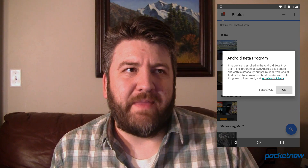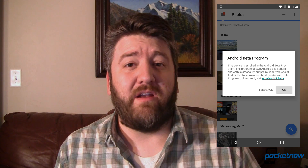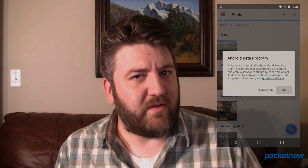Now this is very much a developer preview and it's not something that you're going to want to run on your everyday carry device, but it is nice to know that if you've got a Nexus or a Pixel C, you can run this on your device and see kind of what the next version of Android is going to look like.